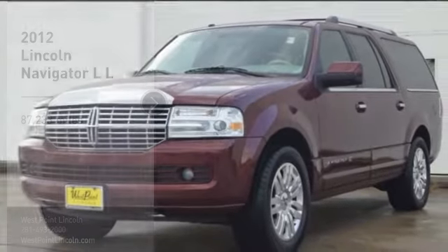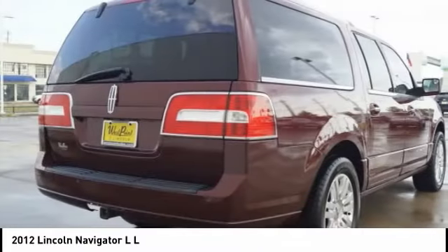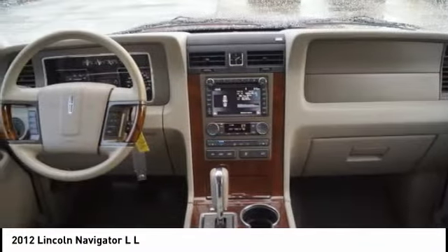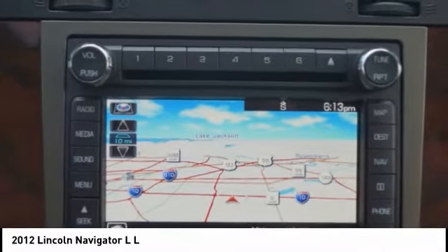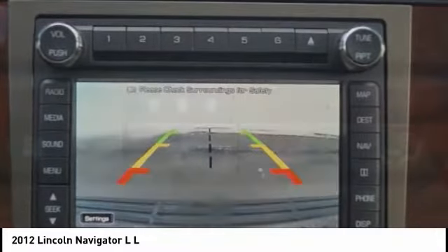We are pleased to show you the 2012 Navigator L. The Lincoln Navigator L comes in either an RWD or AWD option. This large luxury SUV offers a longer wheelbase than the standard Navigator. With the extra length, carrying a large group in extreme comfort or loads of cargo is no problem at all.